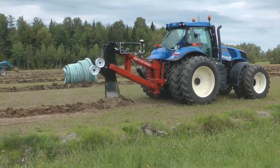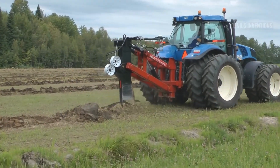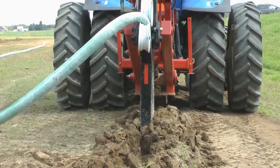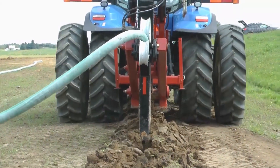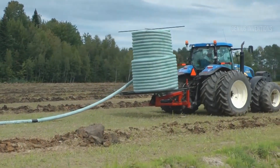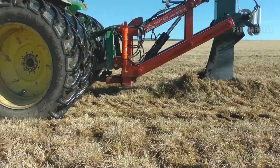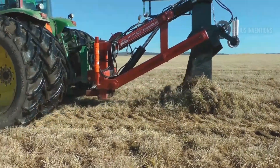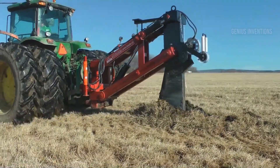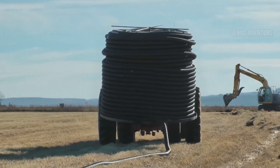Transform muddy fields into fertile playgrounds. LaSol is your one-stop solution for efficient field drainage. This French-made machine boasts a robust 6-meter working width that tackles diverse terrains with ease. Its innovative rotating blades cut through soil and vegetation, creating clean ditches and furrows to effectively channel excess water away from crops, reduce waterlogging, prevent disease and improve soil aeration, all while boosting crop yields.